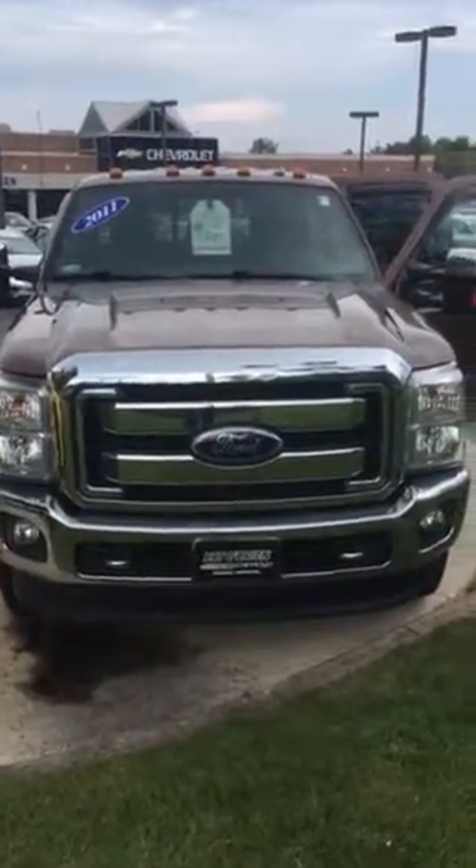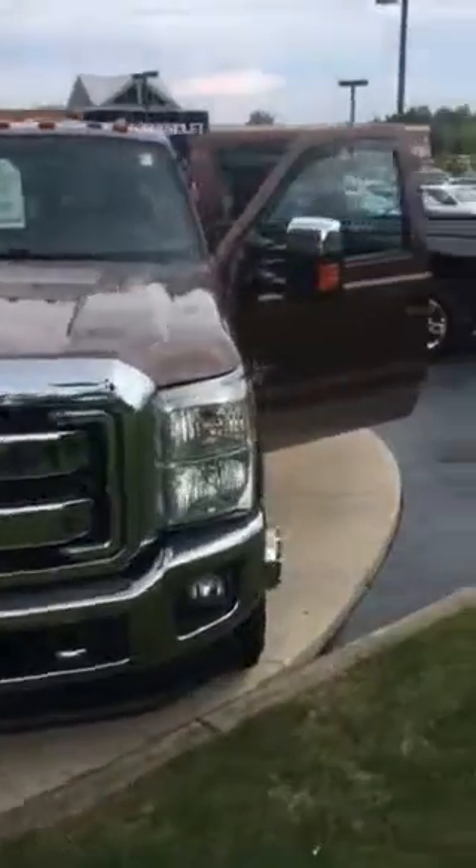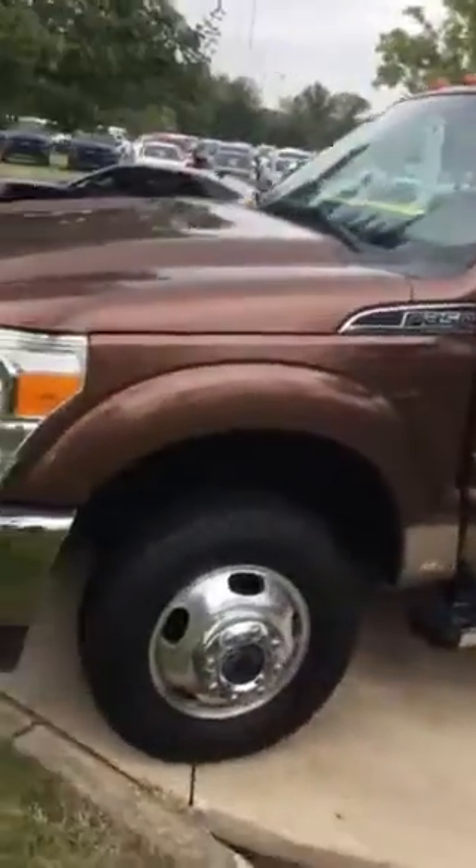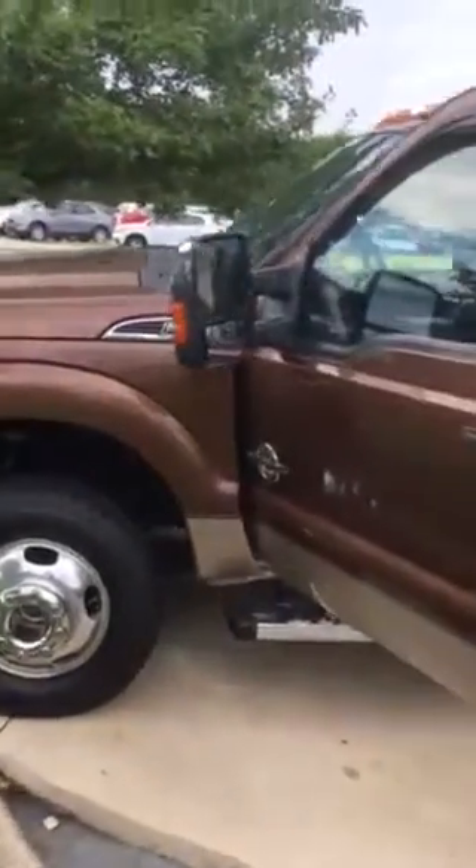Alright, here's the beast. I'm going to go this way — I've got to go through a pole here. I've got the doors open for you. It's awesome. This is one big truck.